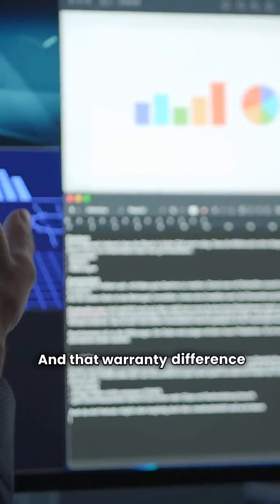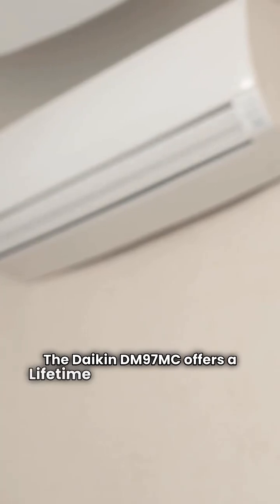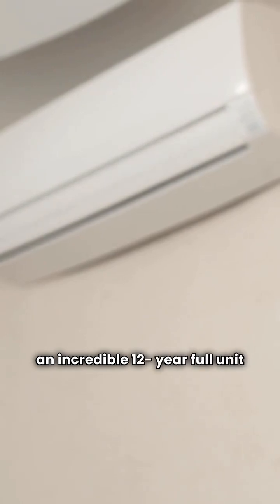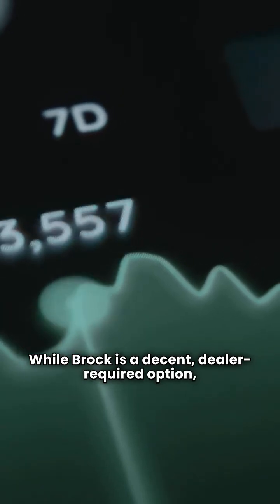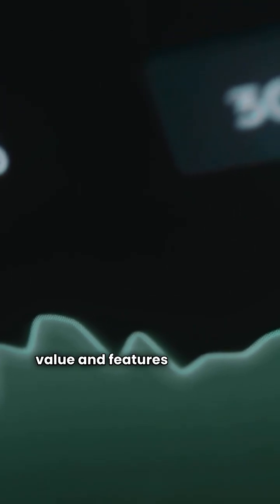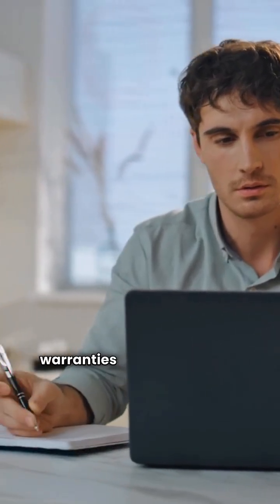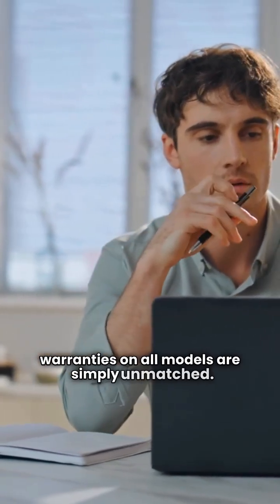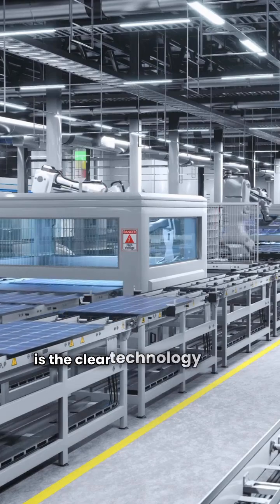And that warranty difference continues. The Daikin DM97MC offers a lifetime heat exchanger and an incredible 12-year full unit replacement warranty, making it an easy choice in the top tier. While Brock is a decent dealer-required option, especially for the Canadian market, Daikin offers superior value and features across the board. Their lifetime heat exchanger and unit replacement warranties on all models are simply unmatched, and their DM97MC modulating communicating unit is the clear technology leader.